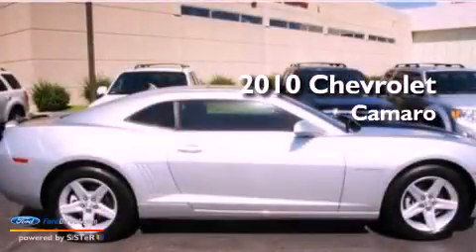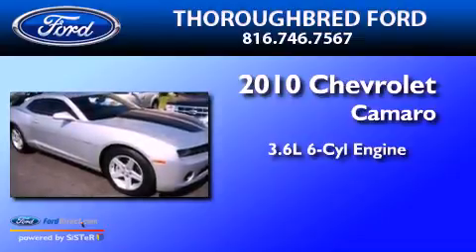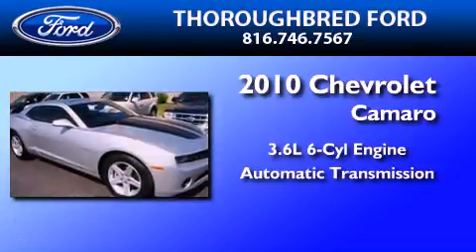This is a 2010 Chevrolet Camaro. It features a 3.6-liter, six-cylinder engine and an automatic transmission.